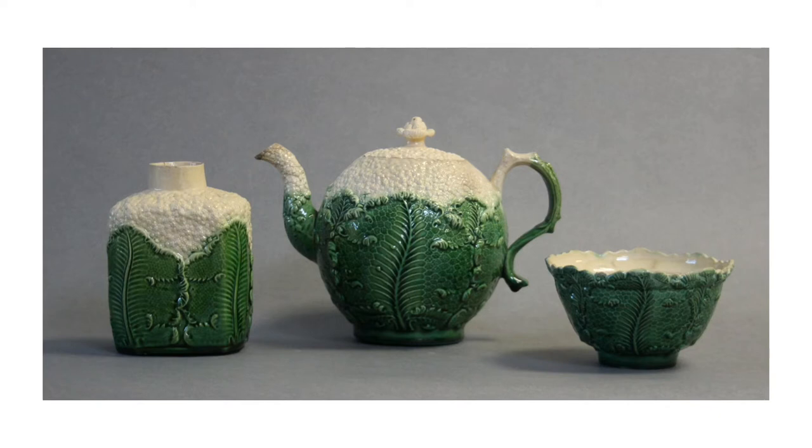Meanwhile, tea was becoming a central part of British domestic life. Making and serving loose-leaf tea required a wide range of objects, from tea caddies to slop bowls. This tea service was made by Wedgwood in around 1760 — there's a tea caddy on the left and a sugar bowl on the right. All the pieces are made to resemble cauliflowers, and Wedgwood also made another popular service in the shape of pineapples.